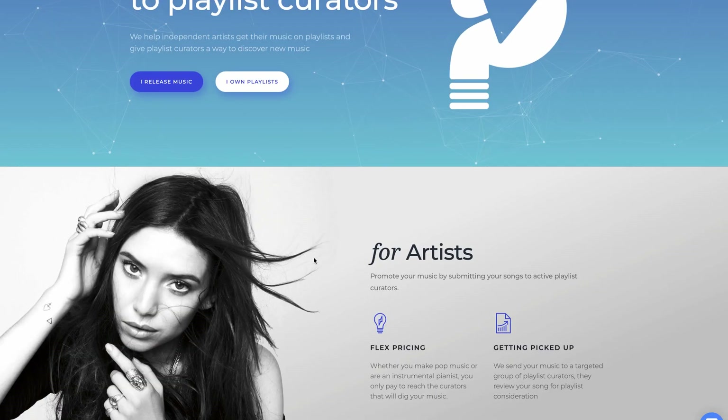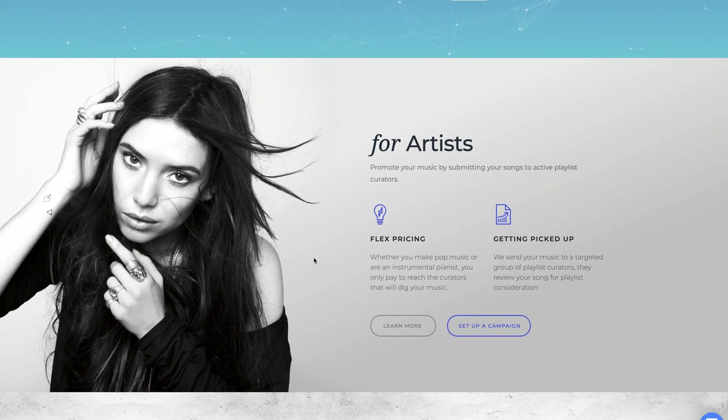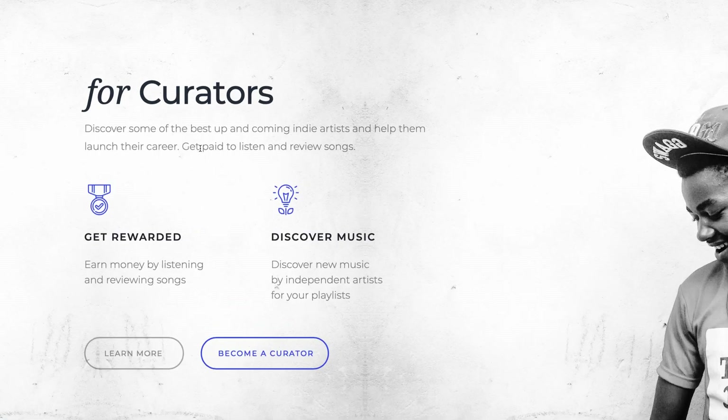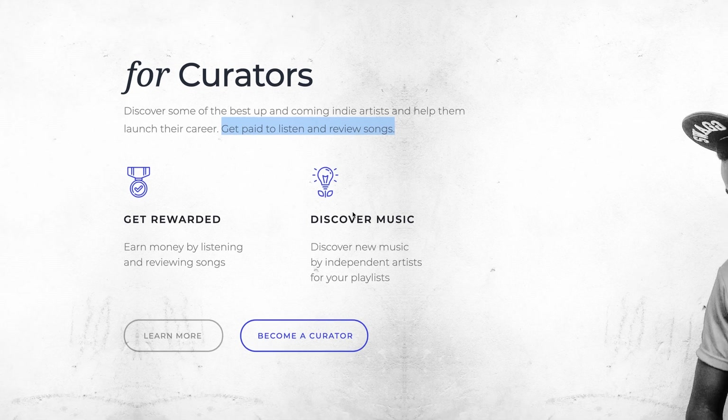So this is the website we're going to be using for this method. The first thing you're going to notice on the homepage is that it has two different sections, one for artists and another one for curators. This is exactly where we're going to be getting paid to listen to and review songs. You're going to get rewarded for listening to and reviewing songs, and we're going to find out exactly how that works right now.